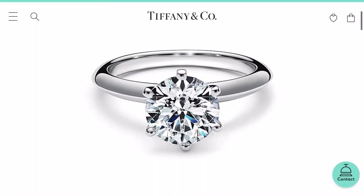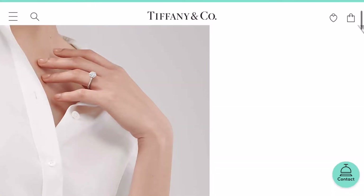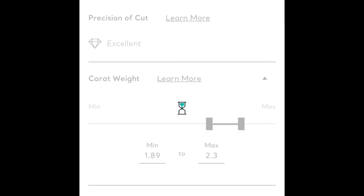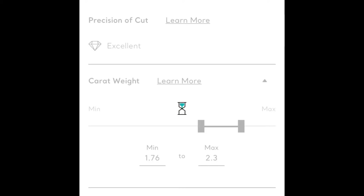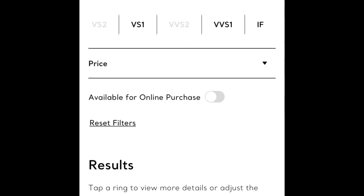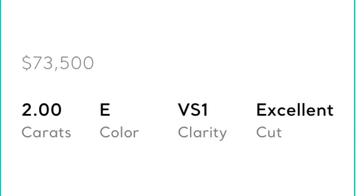The first diamond ring we're comparing today is the Tiffany Setting — a classic staple piece, you cannot go wrong with it. It has a knife edge, six prongs, it's a classic. We're looking at a two-carat stone, D-E-F color range, VS1 clarity. Here's a two-carat one: E color, VS1 clarity, excellent cut — and that diamond for the Tiffany setting is seventy-three thousand five hundred dollars.